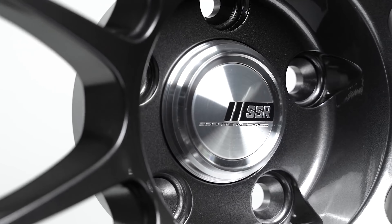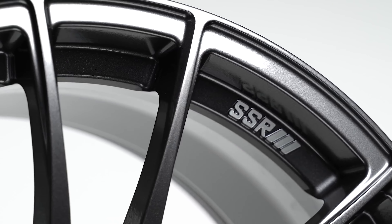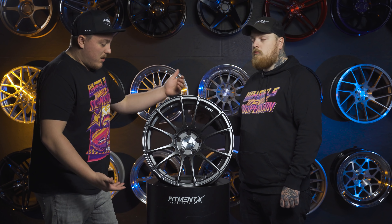A lot of people know SSR for their multi-piece line of wheels, but these go just as hard. These are just as amazing a set of wheels for a monoblock wheel that you can get. It's a well-deserved spot at number 11 on the list.